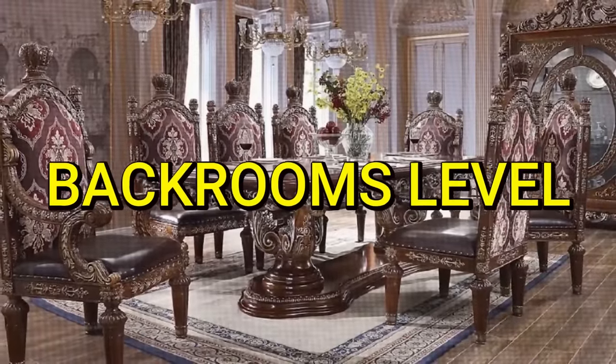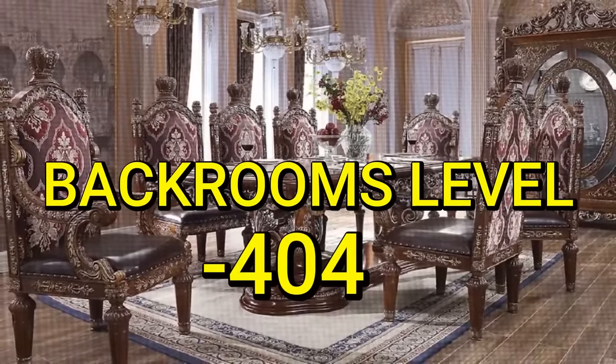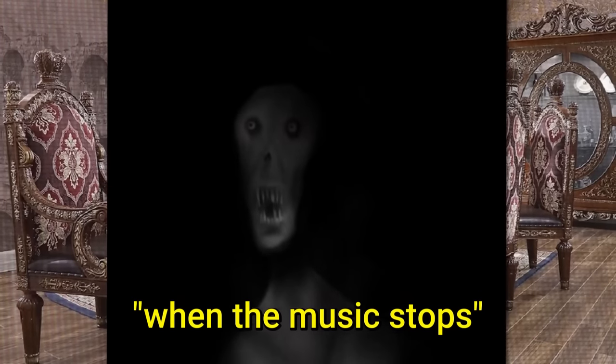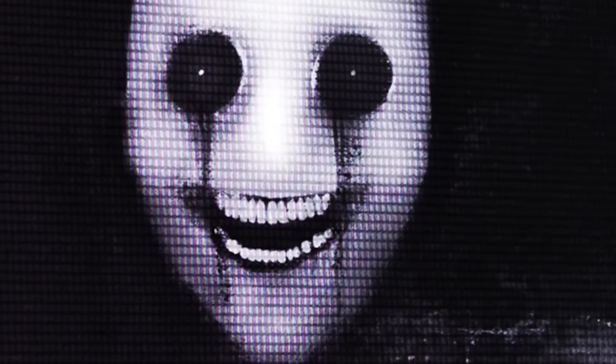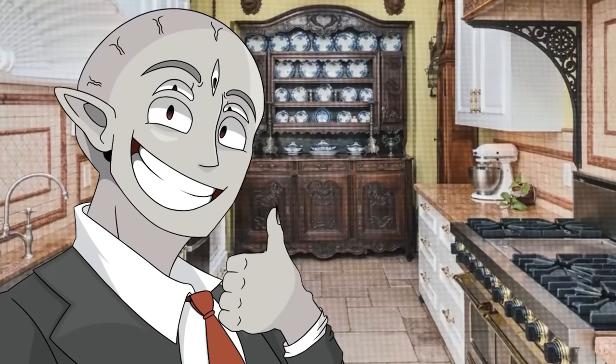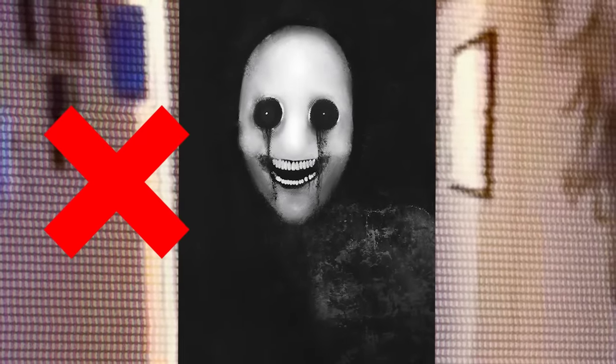Today I'll be explaining Backrooms Level Negative 404, also known as When the Music Stops. This one is very famous and it's been very popular amongst fans of the Backrooms. I'm actually pretty surprised I hadn't gone over it yet, but I am doing it today and you're definitely not going to want to visit this level in the lore.